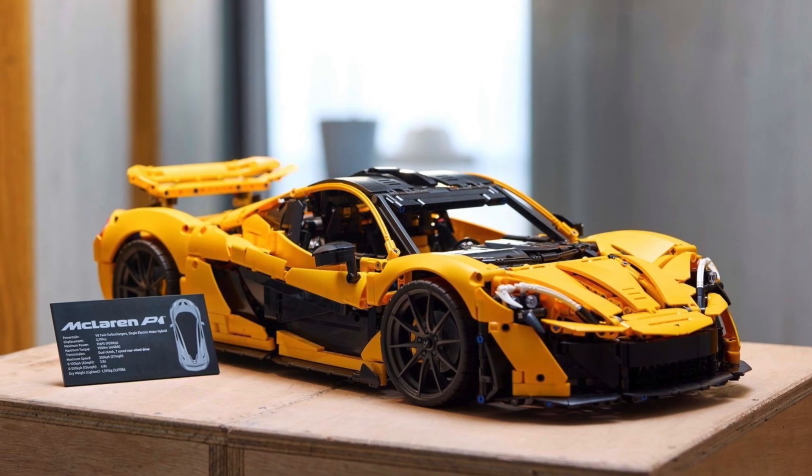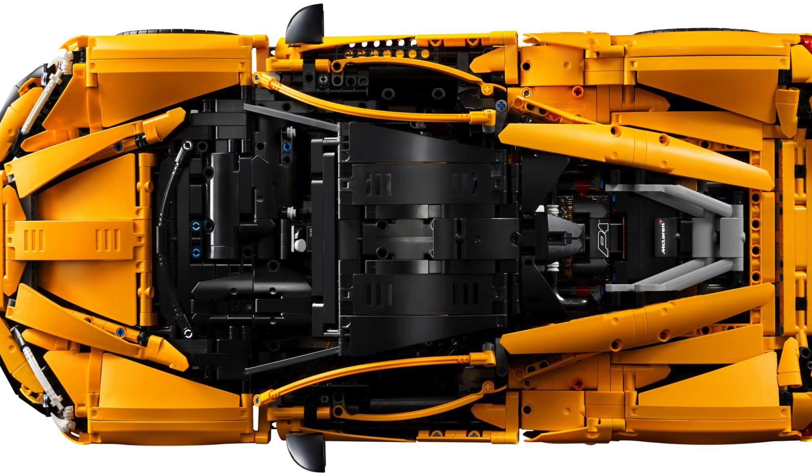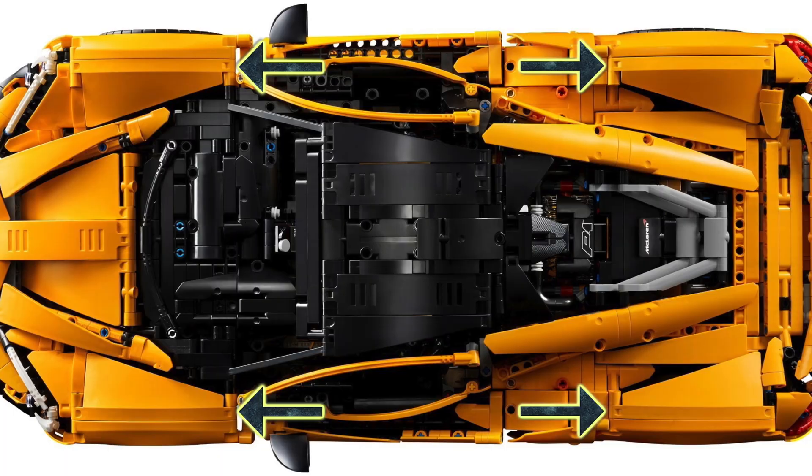Of course, we also get suspension. I absolutely love this orange color scheme and we even get some brand new panels, such as these 4 tapered panels which attach to the other side of the mudguards.